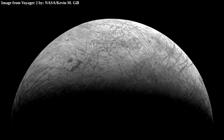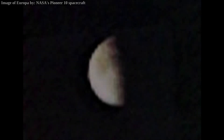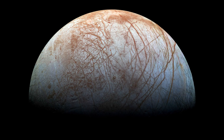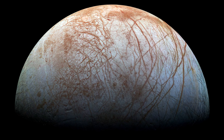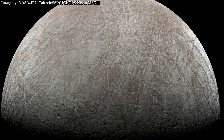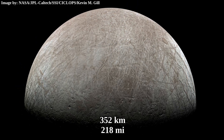So far, Voyager, Galileo, and Juno are the three spacecraft which returned high quality images of Europa. Pioneer 10 and 11 also passed through the Jovian system in the early 1970s, but the quality of their Europa images isn't comparable to the later three spacecraft. The Galileo spacecraft returned by far the greatest number of images of Europa, and according to NASA it also did the closest flyby in January 2000, approaching the moon at a distance of 351 kilometers. The Juno spacecraft nearly matched that record, approaching at 352 kilometers in September 2022.